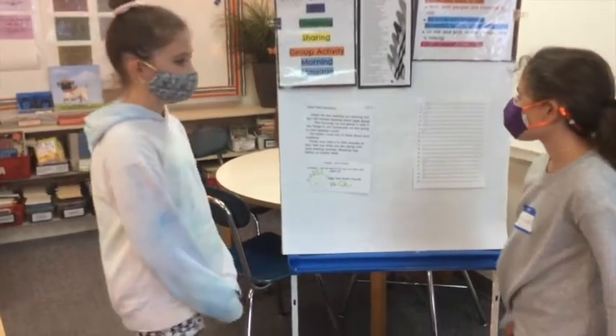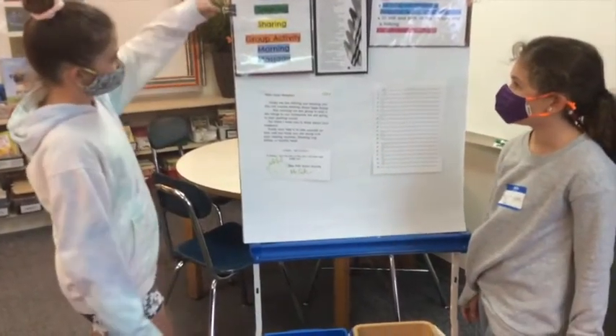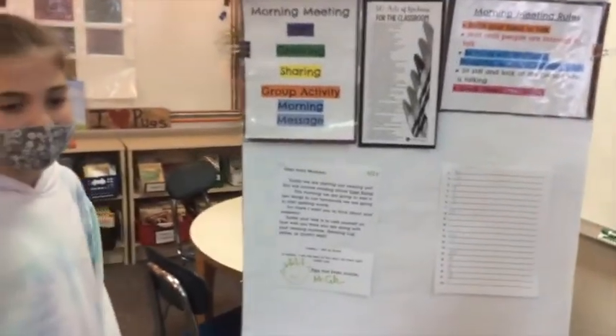This is our morning message board. And up here is our routine. We have song, which is our song, Funga Alafia.